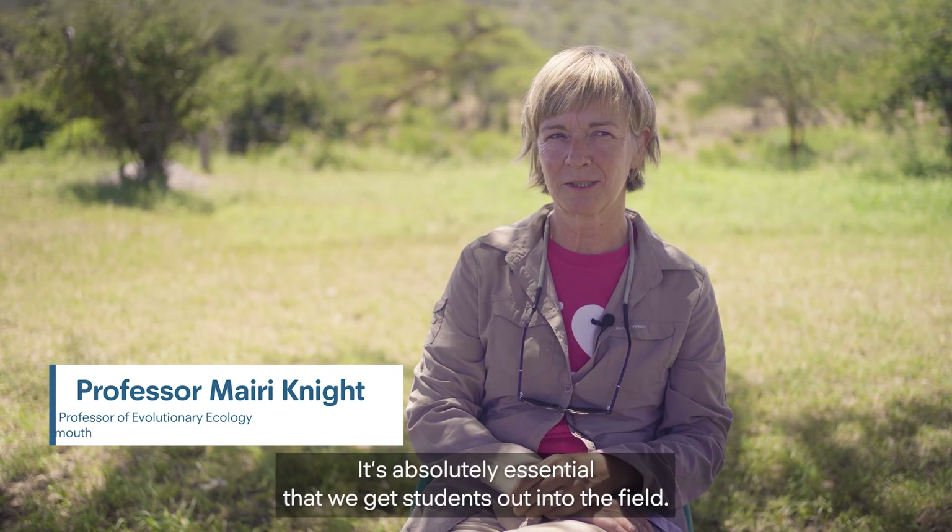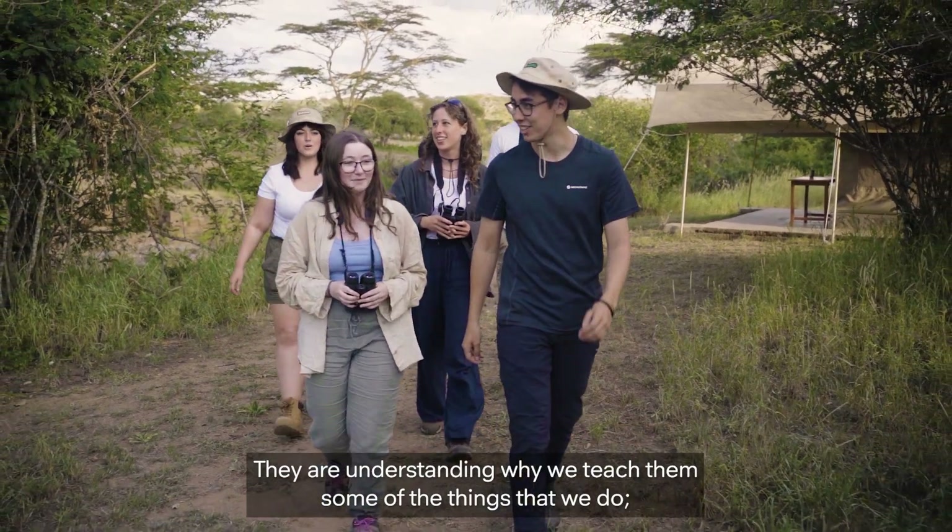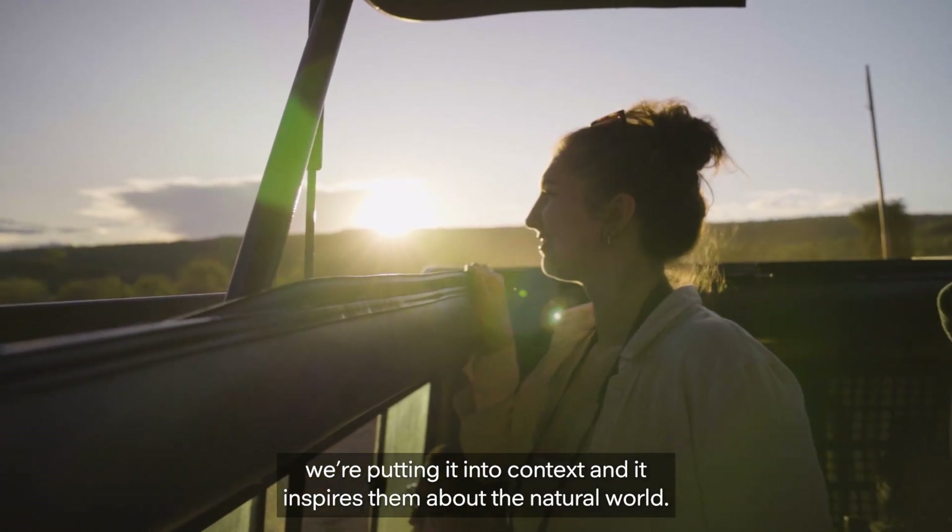It's absolutely essential that we get students out into the field, so that they're understanding why we teach them some of the things that we do. We're putting it into context, and it sort of inspires them about the natural world.